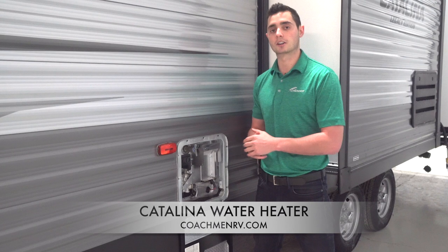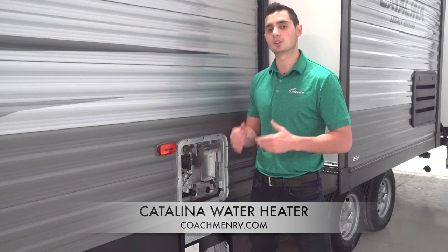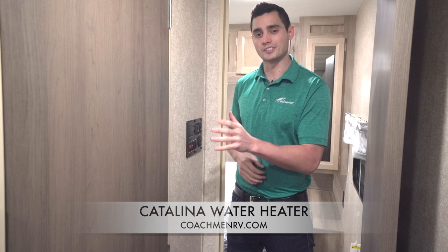Another great feature we have on this is direct spark ignition. Let's go inside and show you how to use direct spark ignition and talk a little bit about what it means. So now that we're inside, your direct spark ignition switch is going to be located on your all-inclusive standard monitor panel that comes in every Catalina.